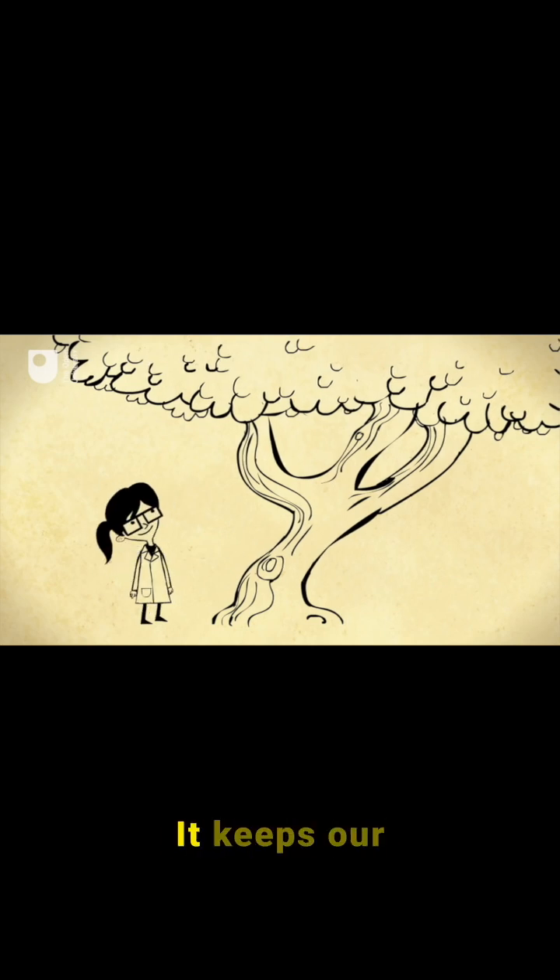Gravity is pretty useful. It keeps our feet on the ground, ensures the Earth orbits the Sun, and shapes the whole universe.